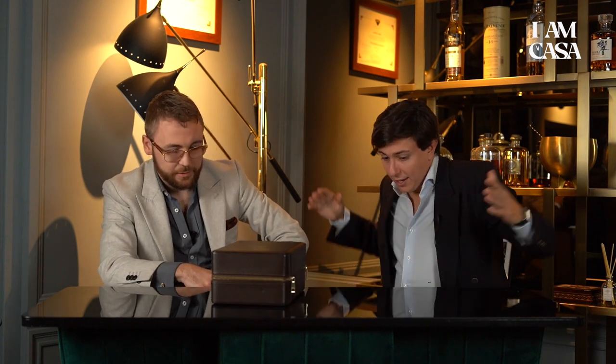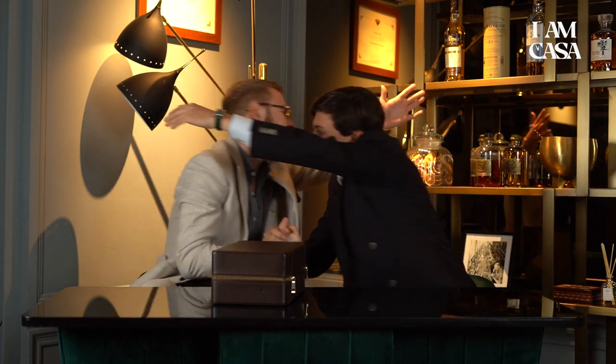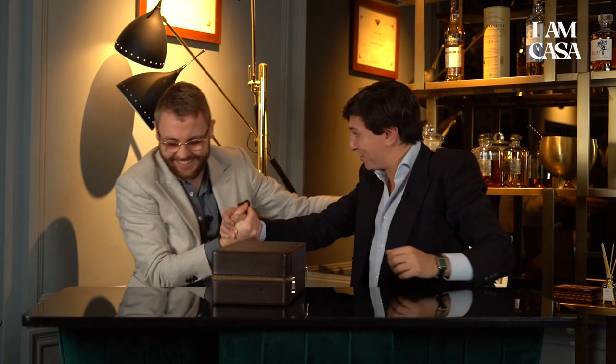Thank you so much for being here and showing me your personal collection. My pleasure — it was great to be here in Amsterdam. Thanks Jasper, thanks Andrea, great pleasure. Cheers!